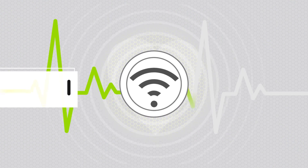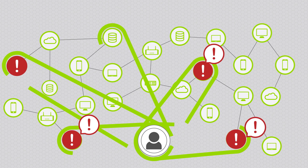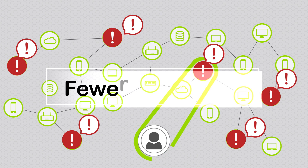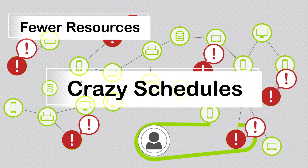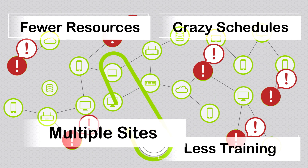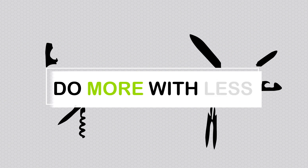The network is indispensable to modern business, which means network pros are too. But this doesn't translate into unlimited resources. The bosses push digital transformation while they cut budgets. This means fewer resources, crazy schedules, and less training while you support multiple sites, outsmart hackers, and generally figure out how to do more with less.